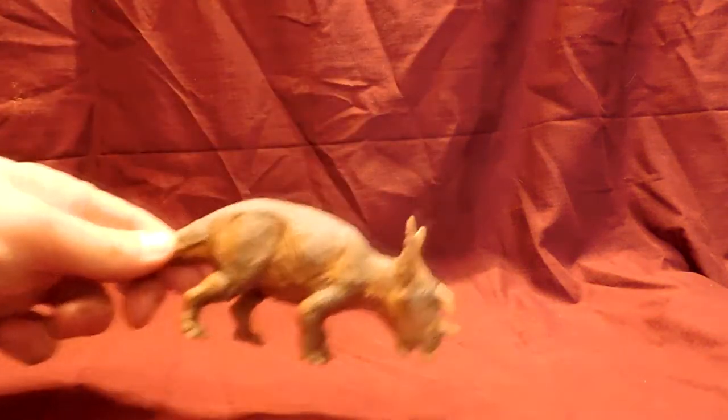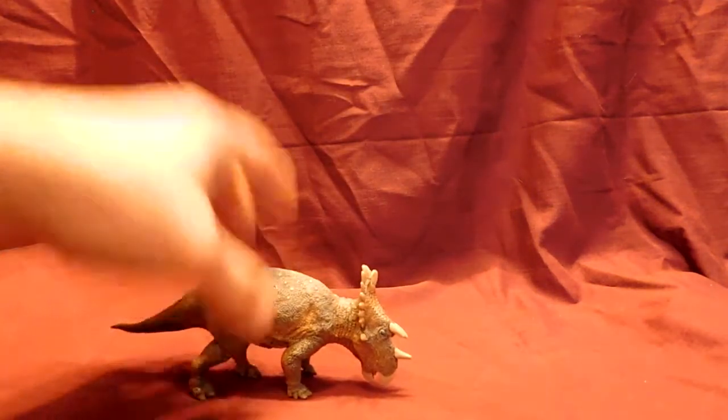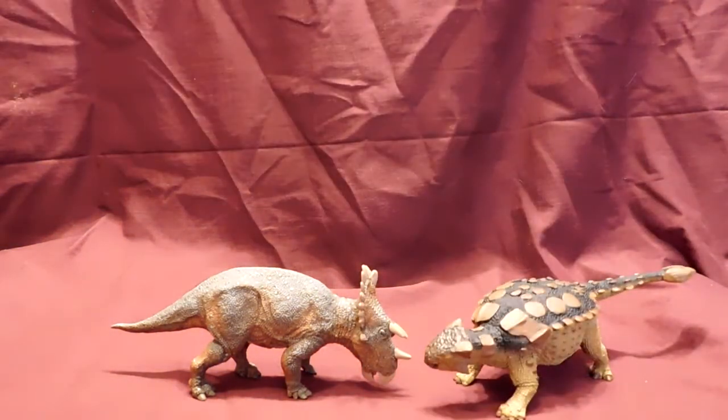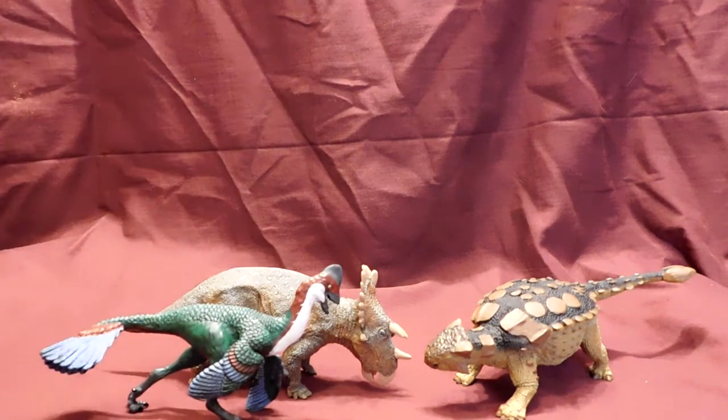Hello everyone, Andy here, back with Andy's Dinosaur Reviews for another review today. I'm going to review some more of the Safari LTD 2018 line. I'm going to get three more dinosaurs today, which are the last three that I have. I haven't had a chance to purchase a few of the others like the Mastodon, but I'm going to show you right now. One is the Reguloceratops, one is the Ankylosaurus, and my favorite of the entire line this year, the Anzu.